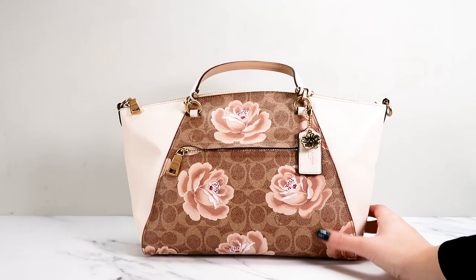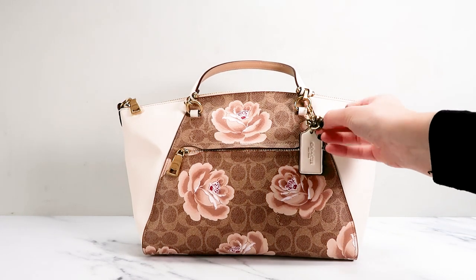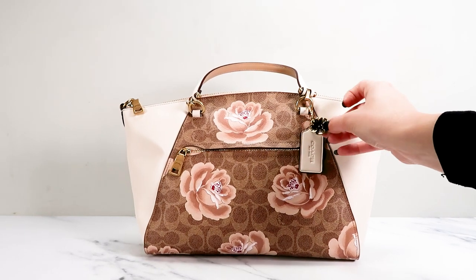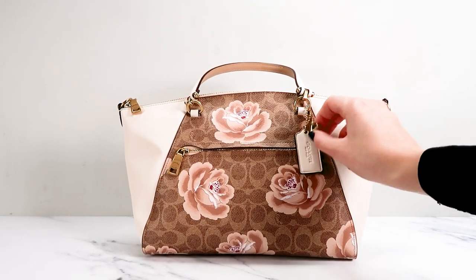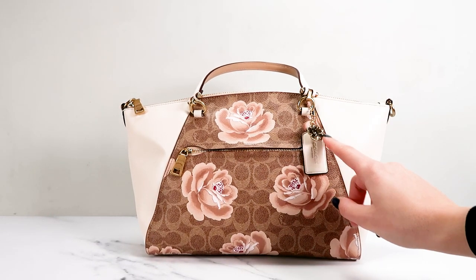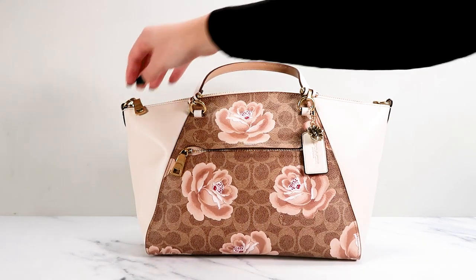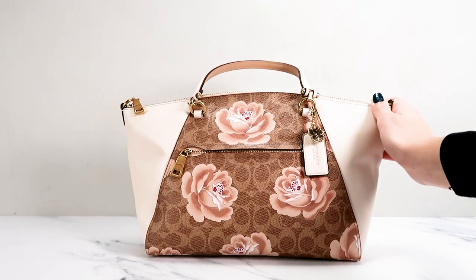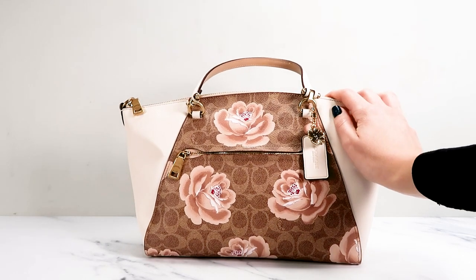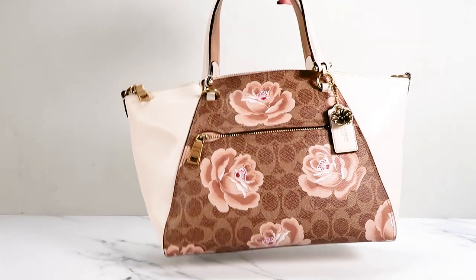The only thing that's different about this, as far as I know, is that on the hang tag it has a little added zeros charm. I'm not sure if this is normal for this model — I've never seen this on one of these models. But that was one thing that stood out to me. The other thing is that instead of coming with a normal leather long strap for crossbody wear, this one just came with a brass chain instead. So it's a pretty standard prairie satchel, just with that one little extra feature.